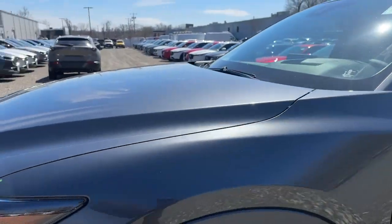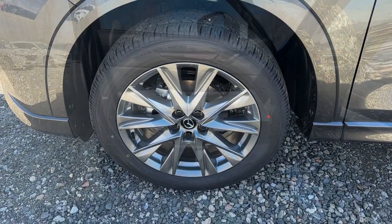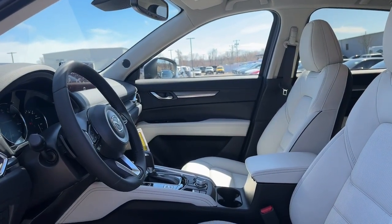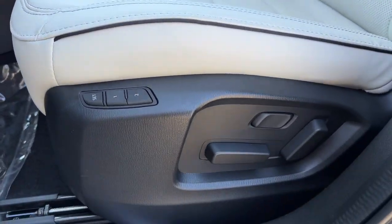These are just some of the great options this vehicle comes with: heated steering wheel, Apple CarPlay and or Android Auto, head-up display, keyless entry, moonroof, heated mirrors.